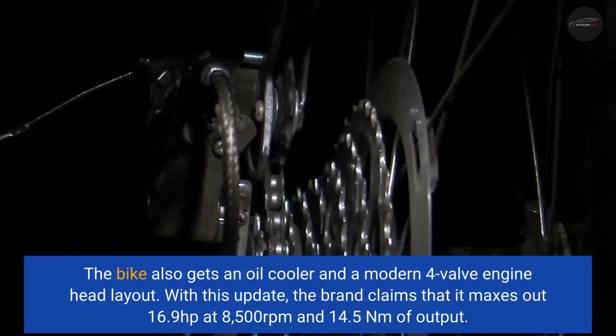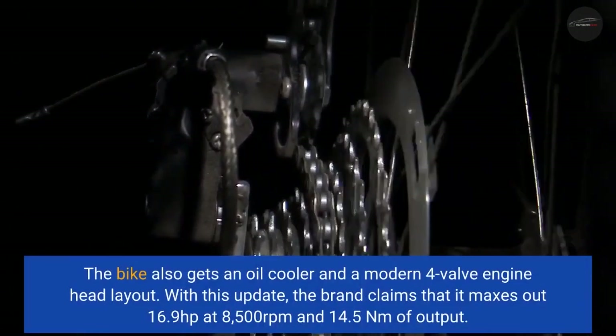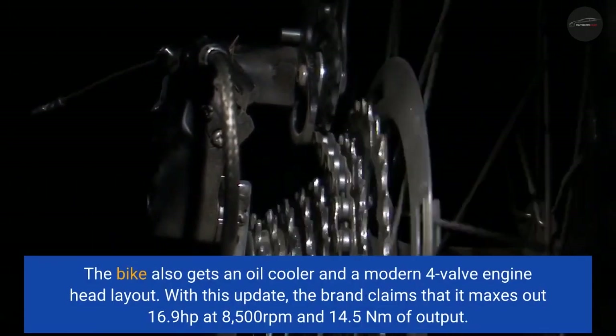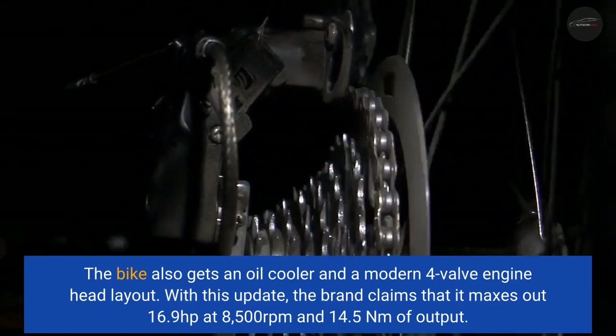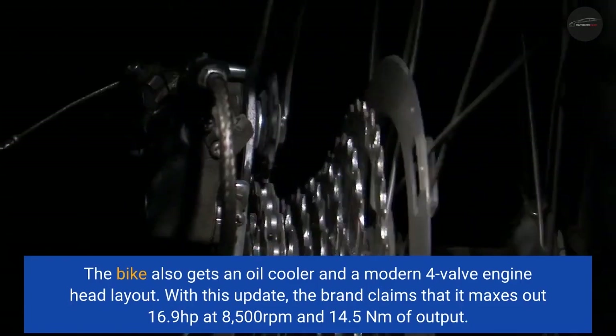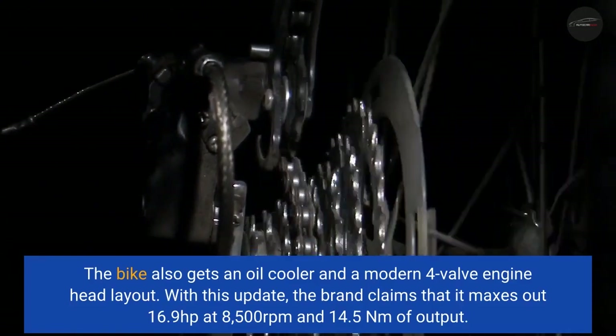This bike is available with either a single-seat or split-seat configuration, along with an updated switchgear from the X-Pulse 200 4V. The bike also gets an oil-cooler and a modern 4-valve engine head layout. With this update, the brand claims it makes 16.9 horsepower at 8,500 rpm and 14.5 Nm of torque.